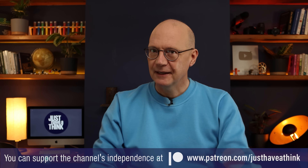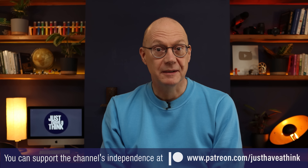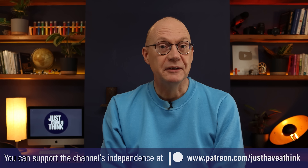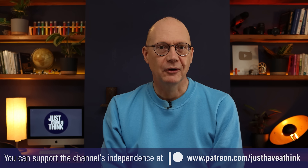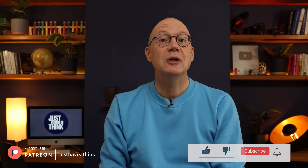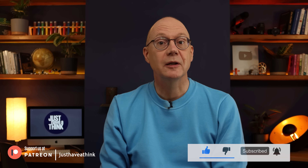That's it for this week. A massive thank you to the channel's Patreon supporters who help keep the channel completely independent and free of ads and sponsorship messages. If you find these videos useful and informative and you feel like you could support the channel for about the price of a coffee each month, then pop over to patreon.com/justHaveAThink to see all the exclusive benefits. You can also support us right here on YouTube by hitting the like and subscribe buttons and clicking on notifications so you don't miss out on new videos. Thanks very much for watching — have a great week and remember to just have a think. See you next week.